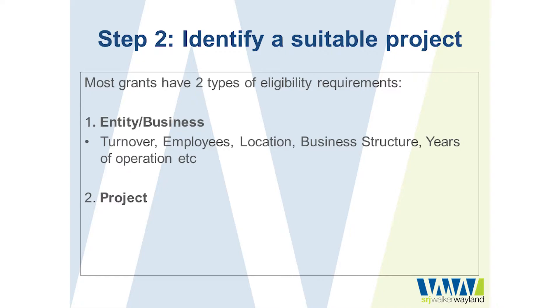There are two different eligibility criteria for grant programs. One is around your business and your structure — your turnover, your employees, your industry, your location, your years of operations. The second one is about the project itself.